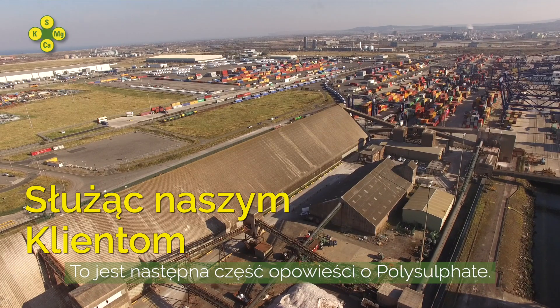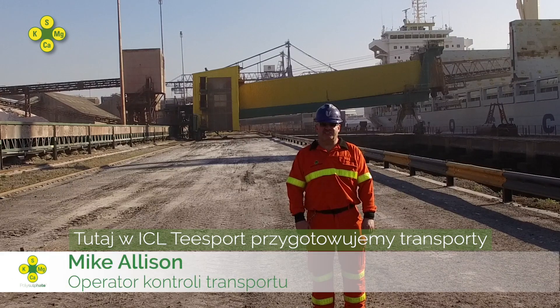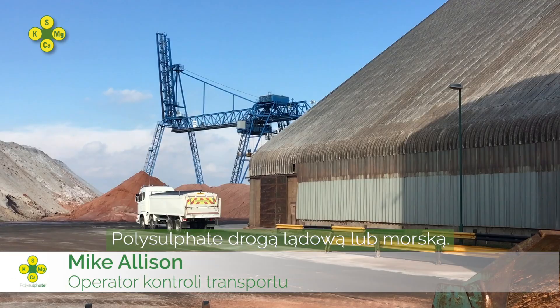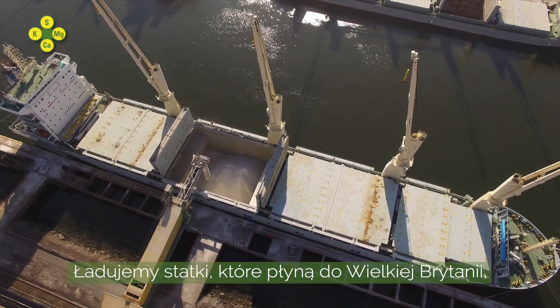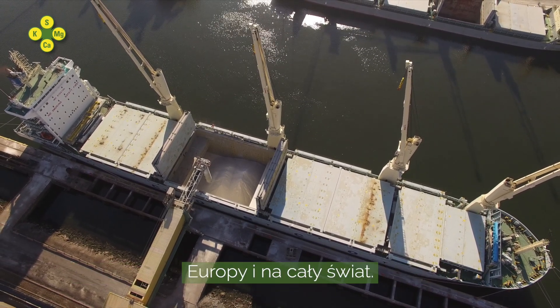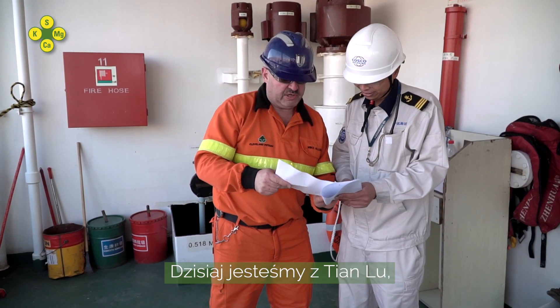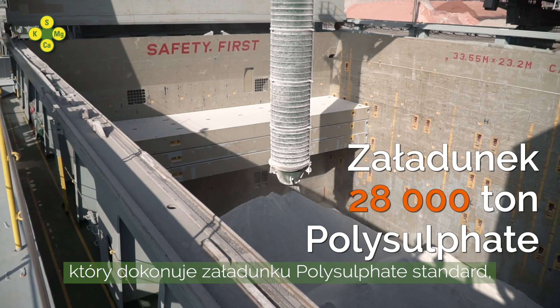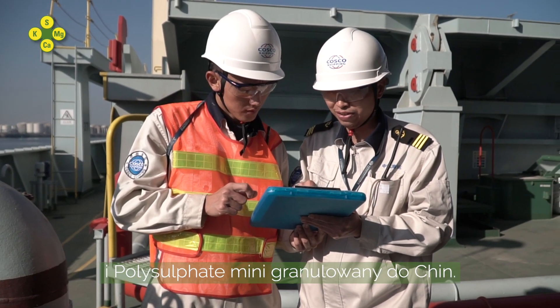This is the next part of the polysulfate story. Here at ICL Teesport we distribute polysulfate by road and by sea. We load ships which go to the UK, Europe and other parts of the world. Today we have the Tianluin, which is loading polysulfate standard, polysulfate granular and polysulfate minis for China.